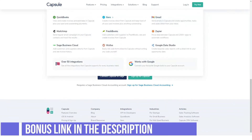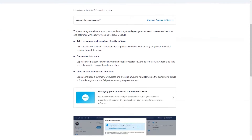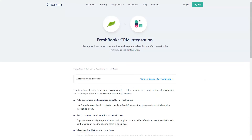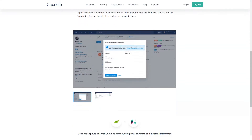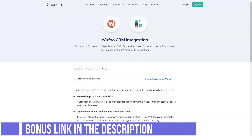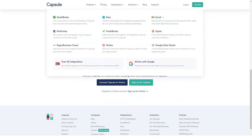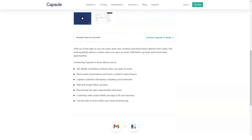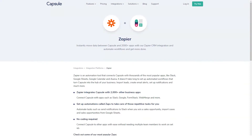Capsule CRM pricing: Capsule has a free version for up to two users. It limits you only to 10 MB of storage and 250 contacts, so it's pretty limited, but it at least allows you to test out the product before springing for a paid version. This is a great option for small sales teams or sole proprietorships who don't have a lot of money to spend and just need a straightforward CRM. The professional version is $12 per month per user and you can get it free for 30 days. With that, you can get 2 GB of storage per user and 50,000 contacts, so it's definitely a huge upgrade in capability.